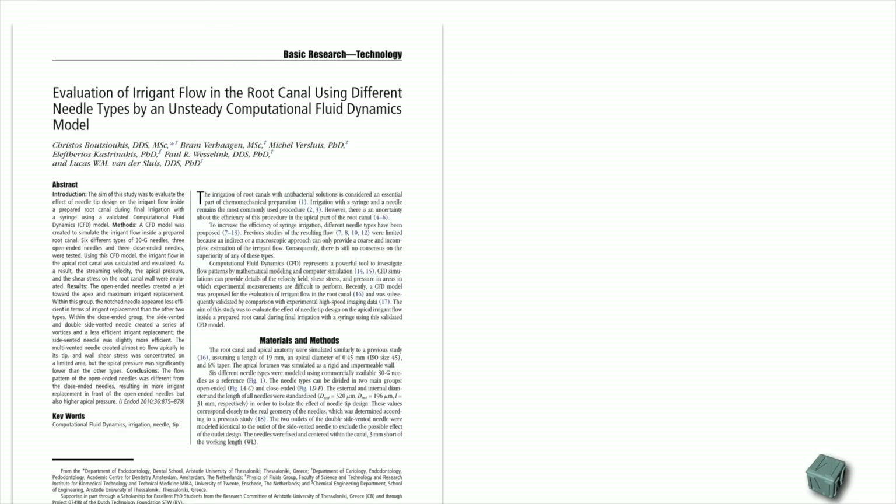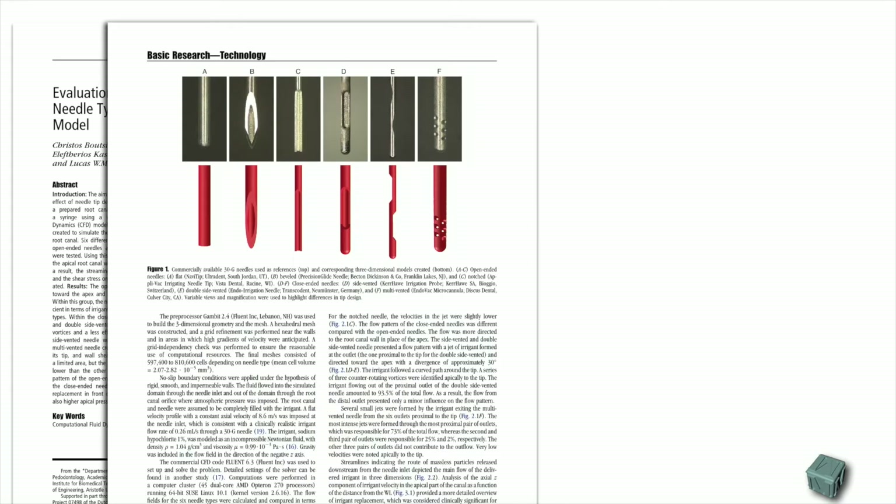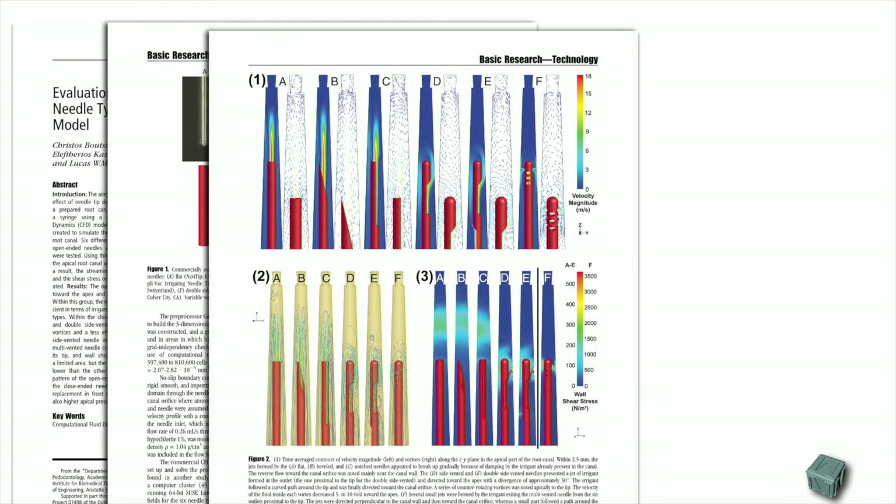A lot of research has been done on delivery needles. What is clear is that we want to have delivery, but at the same time we want to be safe. Open-ended needles will extrude and create a lot of flow ahead of the needle, regardless of whether they have a 45-degree inclination, a bevel, or a side opening. Front-ended needles will always show a tendency to have flow ahead of the needle, and in terms of safety, this could be dangerous sometimes if you happen to have an open foramen.